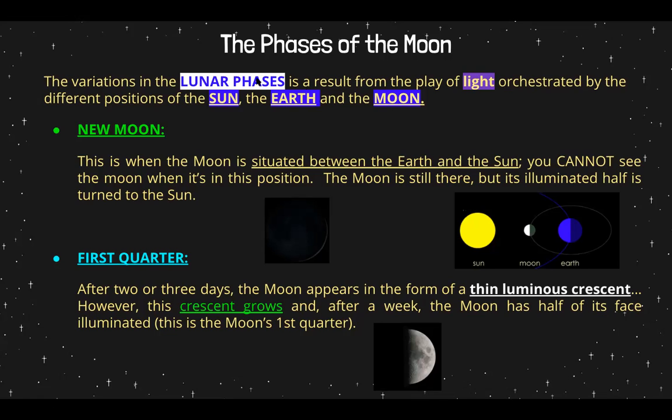The moon is orbiting the earth, so it's going to have different positions and different levels of exposure to the sun because it's rotating around the earth. The first phase is the new moon. This is when the moon is situated between the earth and the sun — you cannot see the moon when it's in this position. The moon is still there, but its illuminated half is turned toward the sun. Here's the moon, here's the earth, here's the sun. The side of the moon that we see is not illuminated — no light hits it, so we cannot see it.